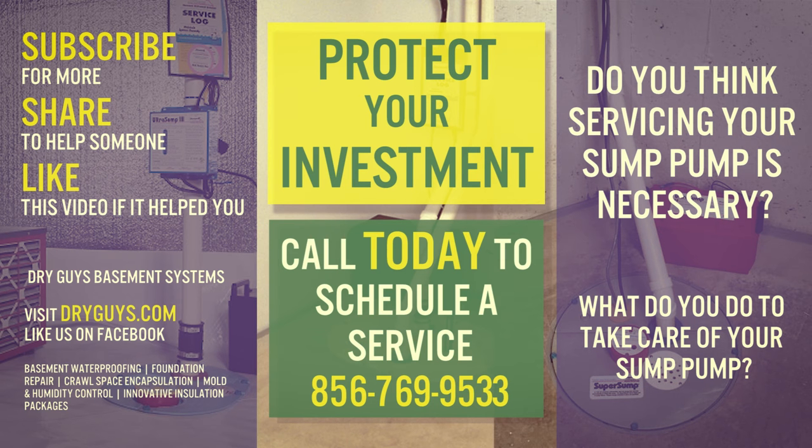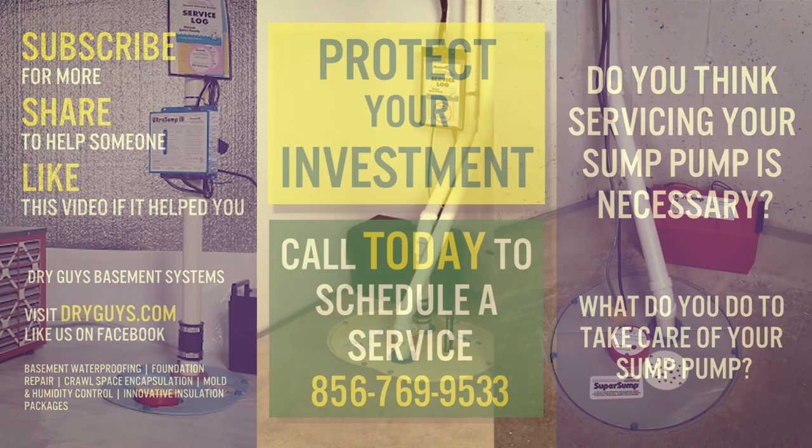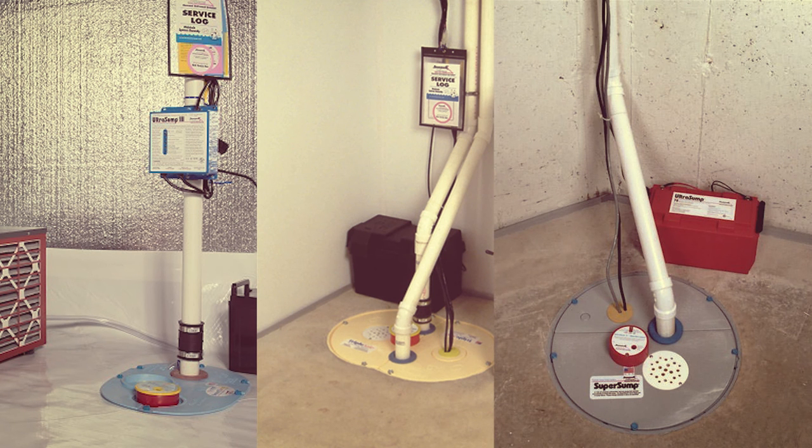Don't forget to subscribe for more information. It's important to know how to take care of your systems. Share this video if you think it'll help someone, and like it if it helped you. Check us out at dryguys.com and look for us on Facebook.